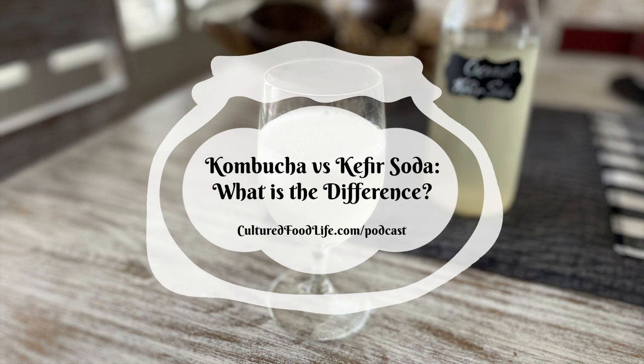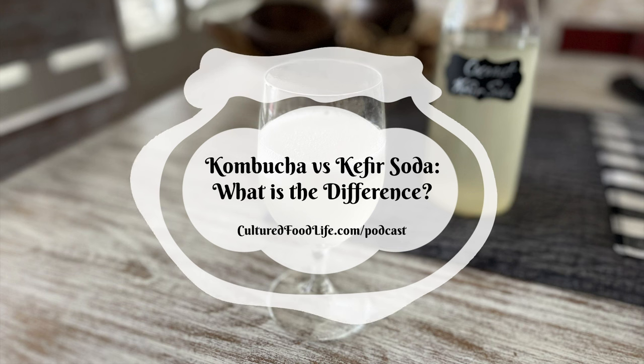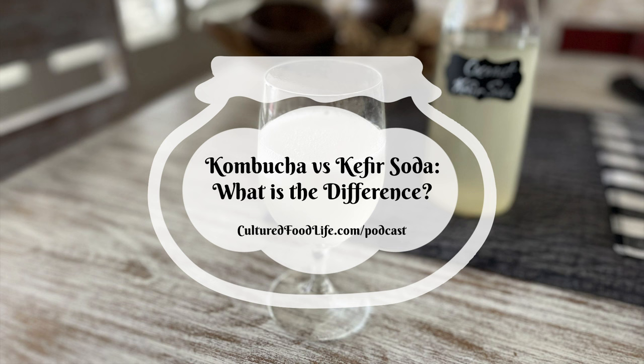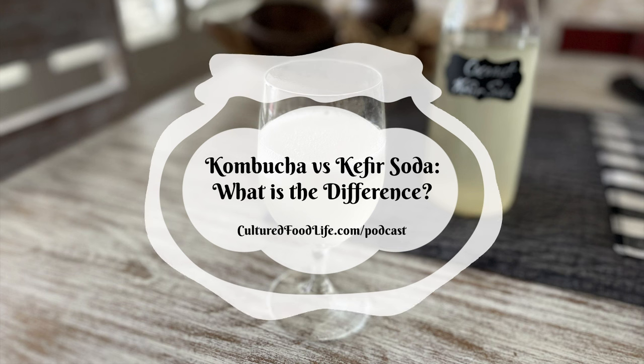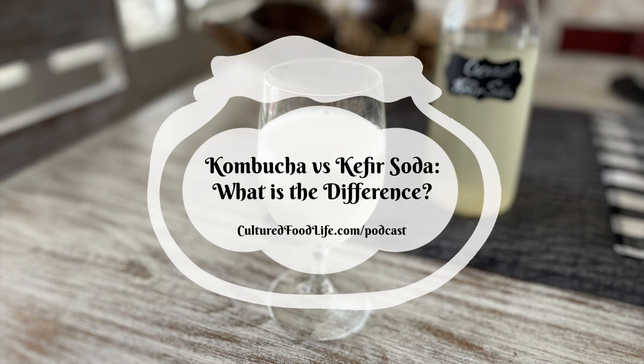I really have a hard time choosing between kombucha and kefir soda because I like them both and they both have benefits. Some benefits are similar but a lot are different. So let's dive into kombucha and all of its benefits.